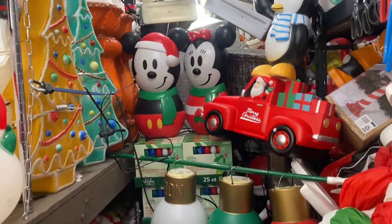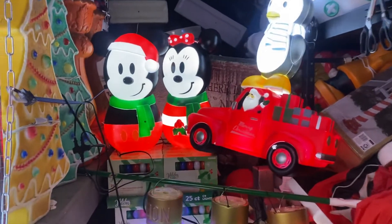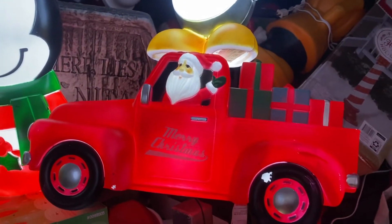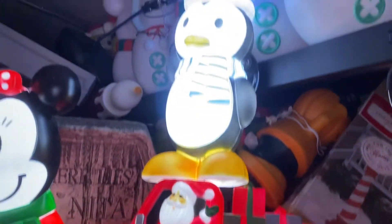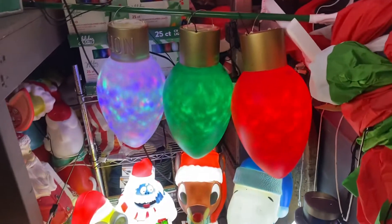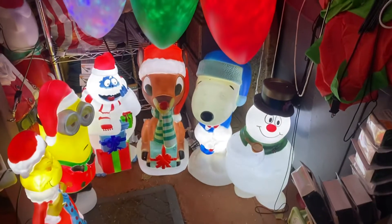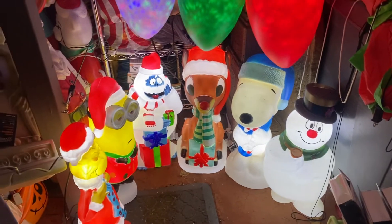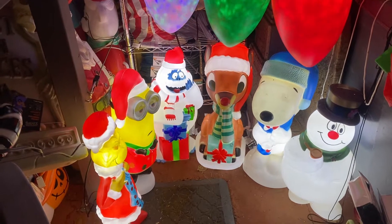Can't believe there are 17 of them this year. I'm gonna turn them on for you and we'll go through them all. We've got the truck with 'Merry Christmas' painted on it — not too happy about the paint — and the penguin. These lights kind of have a sparkle inside them, which is pretty cool. Rudolph they had last year as well.